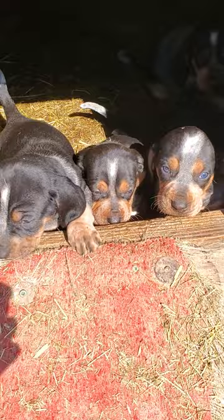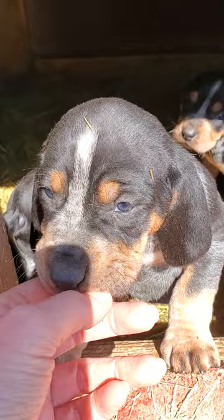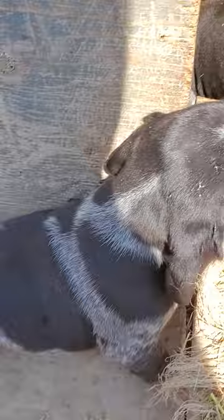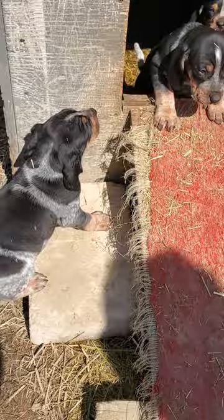Hi little sweeties! Hi babies! Look at you guys! We got more of these in there. Are you trying to get up here? Are you being silly? You're going on the wrong side of this ramp.